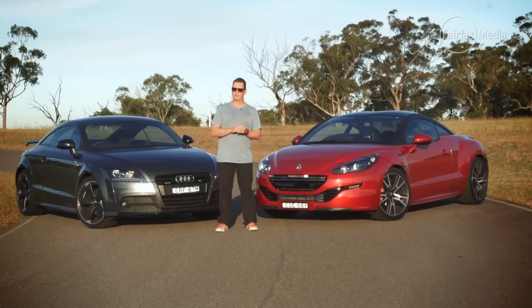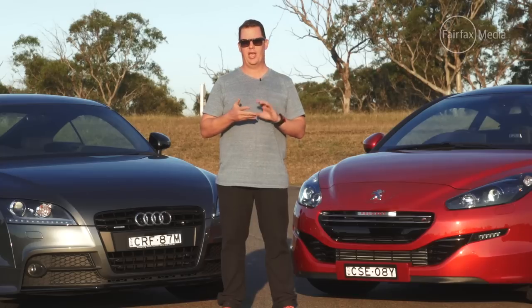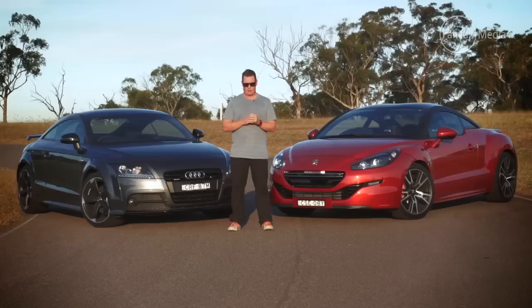Now, to find a rival to put it up against is not such an easy task. There are more powerful, more expensive, and more luxurious small coupes. But in terms of style, nothing comes closer to it than this — the Audi TT.